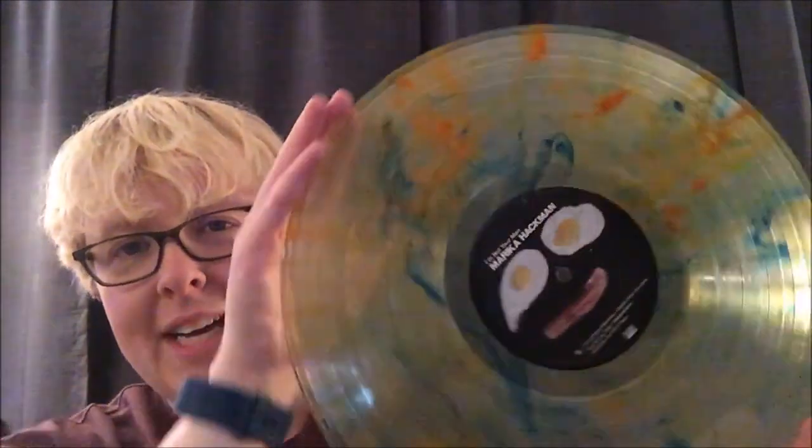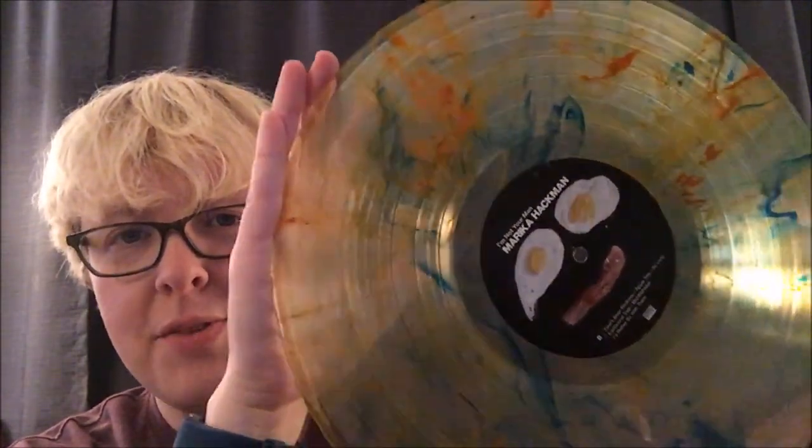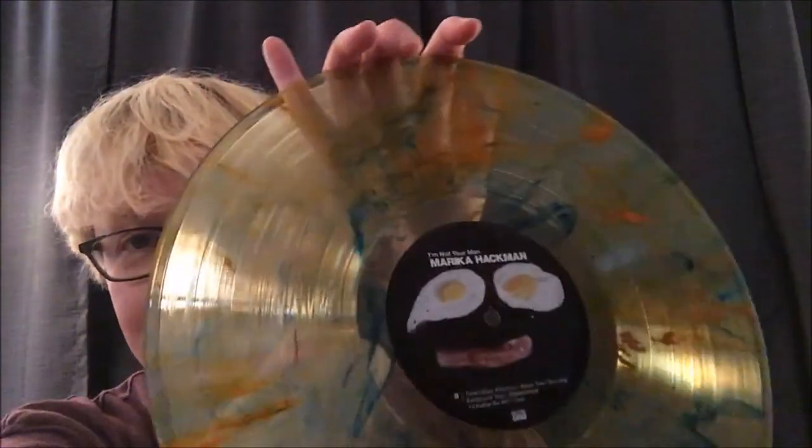I absolutely love it. I was so excited when I got it that it was the Sub Pop Loser edition. This is a beautiful record — it came on this incredible kind of almost green-tinted translucent vinyl with blue and orange splatter. Check out those custom center labels — they are excellent. Very cool. I love the vinyl. The record itself is fantastic; I highly recommend it.